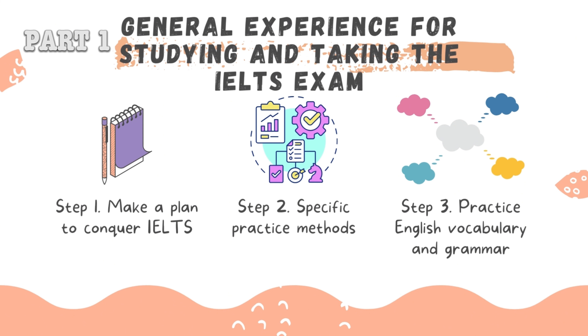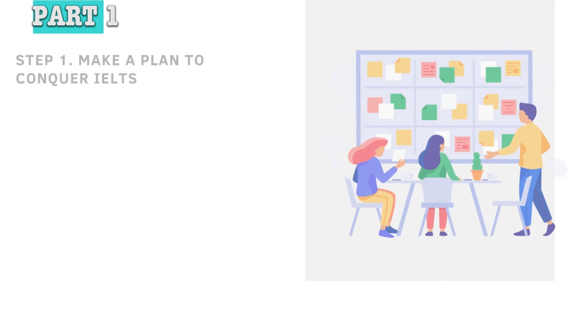Step 1: Make a plan to conquer IELTS. Step 2: Specific practice methods. Step 3: Practice English vocabulary and grammar.